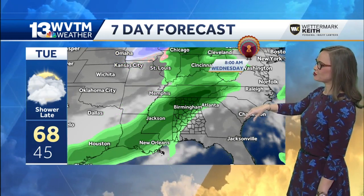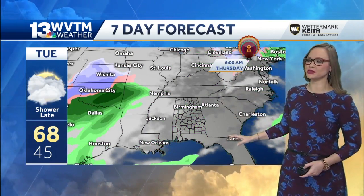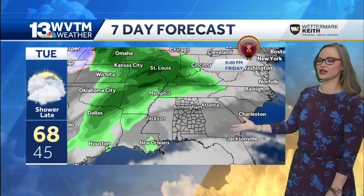A few heavier downpours are possible by Wednesday morning in northwest Alabama. It's a quick-moving system, and we get a break on Thanksgiving — so Thanksgiving looks just fine for cooking.